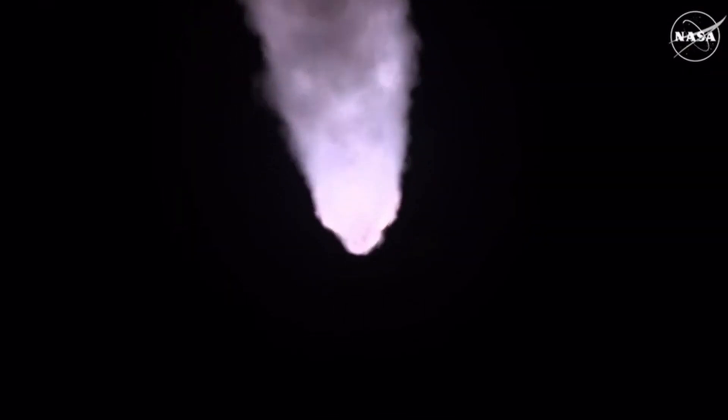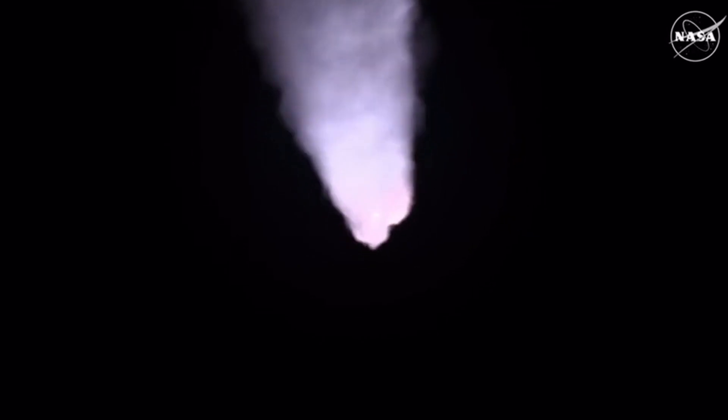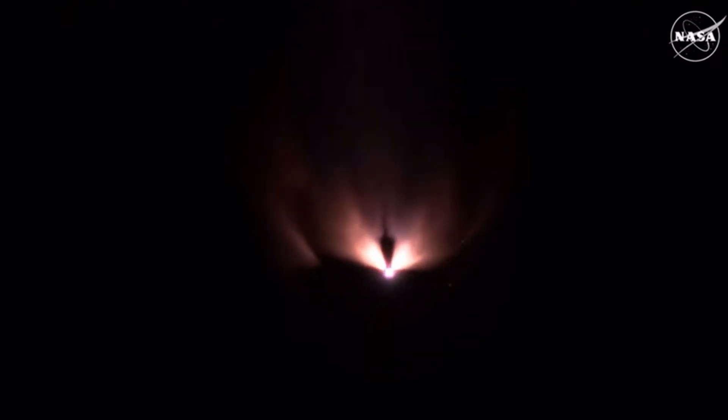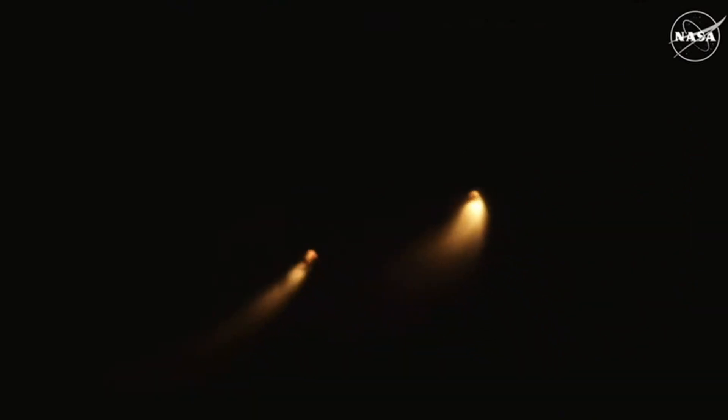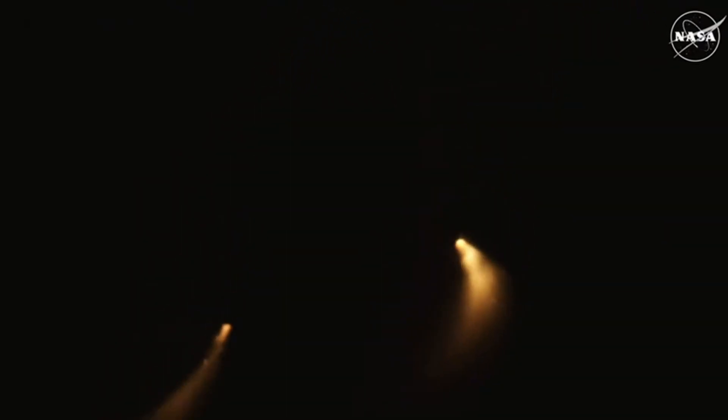Again quiet here in Mission Control Houston as teams continue monitoring the flight of Artemis 1. We're now 16 miles downrange from the launch pad at Kennedy Space Center. These 177-foot solid rocket boosters have separated. Now the core stage continues to power the flight of Orion, all four RS-25 engines firing, traveling over 3,400 miles per hour, 46 miles downrange.